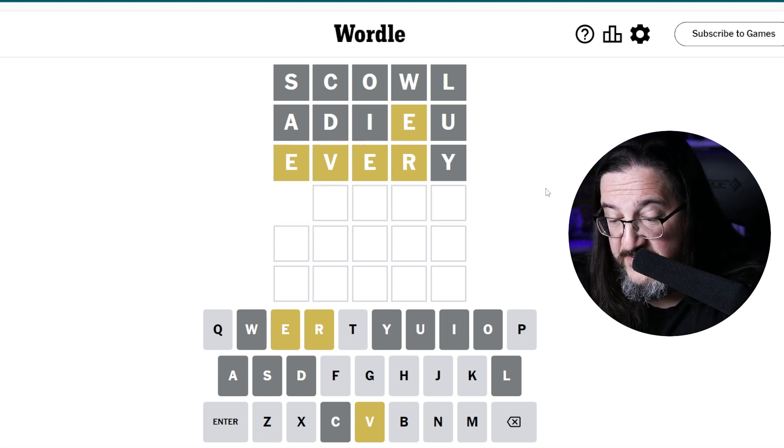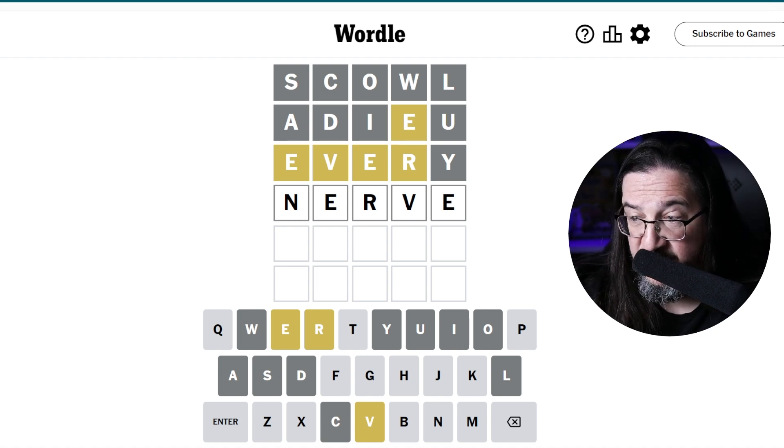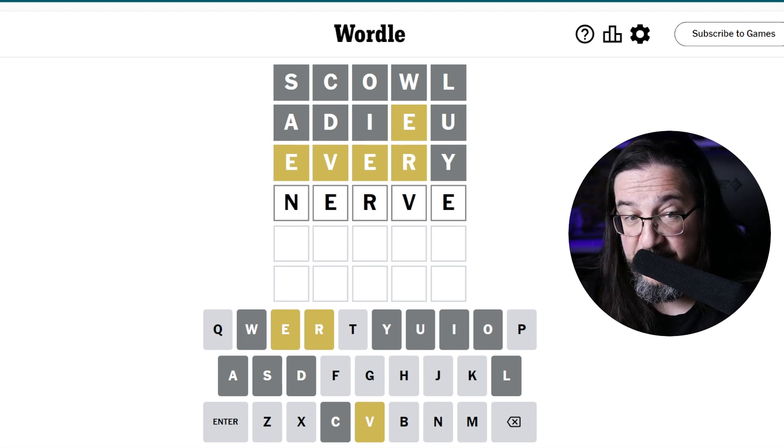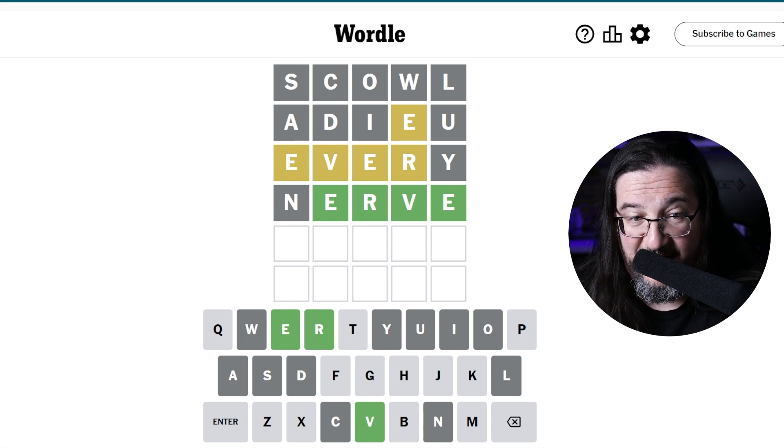Let's try 'nerve' — I've got a very good sense that that is going to be our answer today. So let's find out, shall we? Is the answer to today's puzzle the word 'nerve'? No, it's not. But E-R-V-E is locked in.